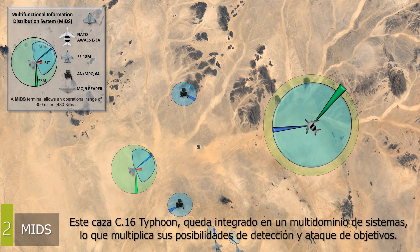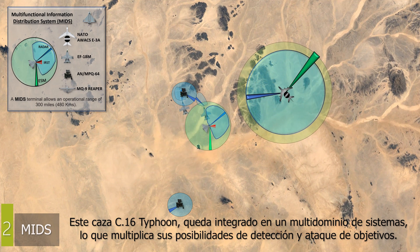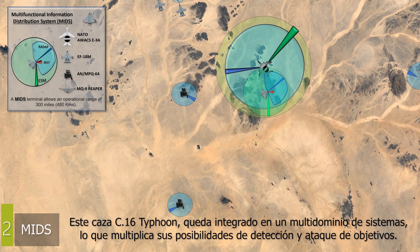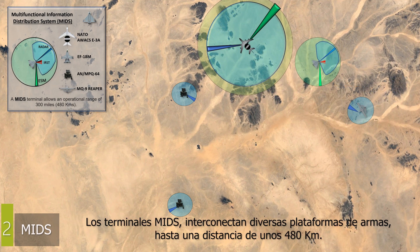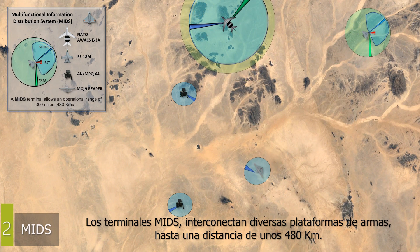As we see in the animation, the C-16 Typhoon is integrated in a multi-domain communications network, which ensures the detection and sharing of objectives, regardless of the platform that performs it. The MIDS terminals interconnect different weapon platforms up to a distance of about 480 kilometers.